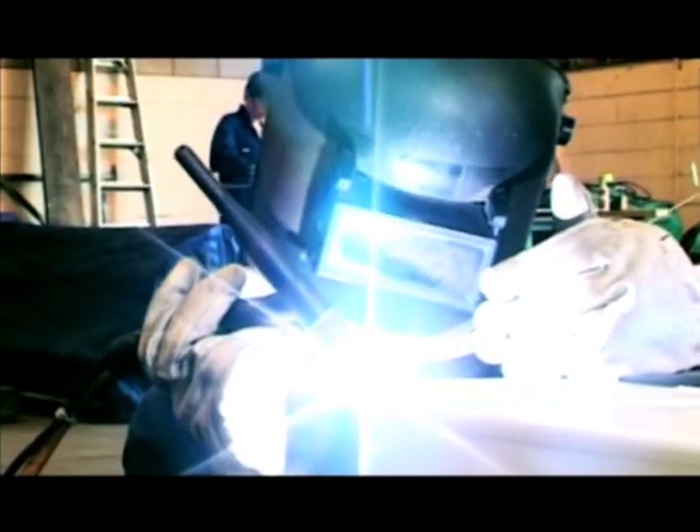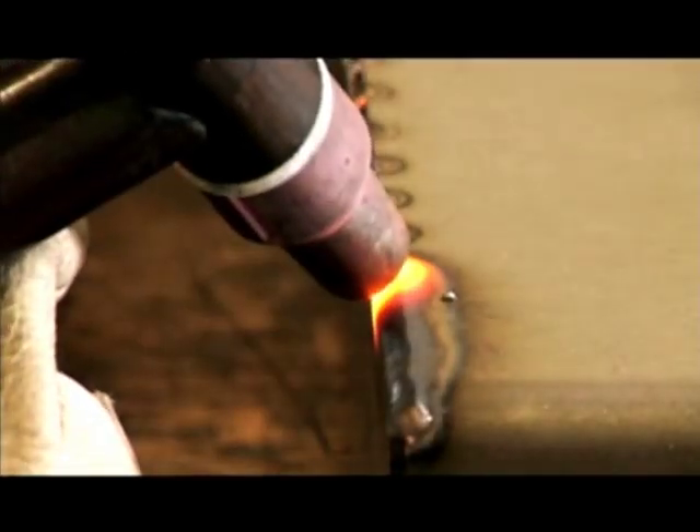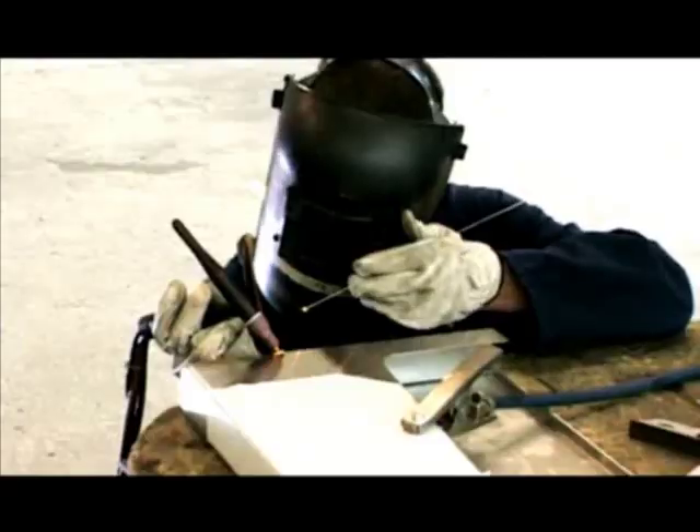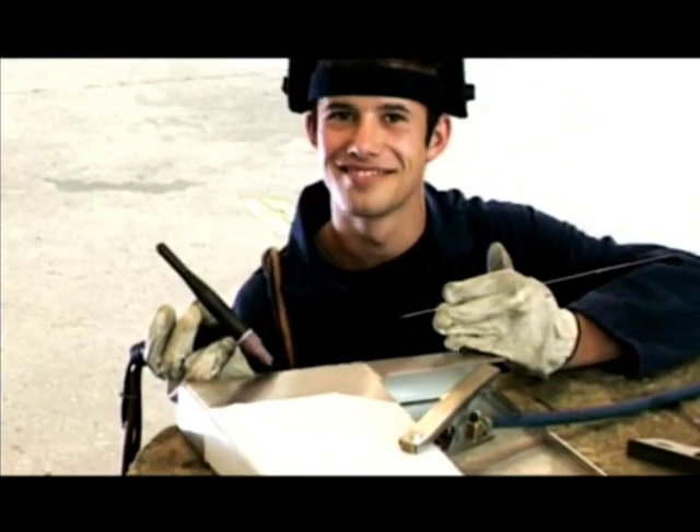My apprenticeship is designed to get me up to speed with all types of welding before moving on to other areas of the process. I've learned arc, spot, and gas welding, and I'm still learning. The old-fashioned days of metalworking are gone. Workshops are smarter and the industry has kept up to pace with technology. It's an exciting, inventive future and I'm always challenged in my work.